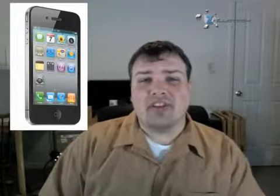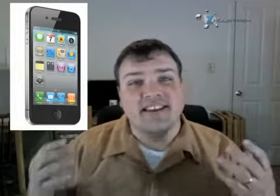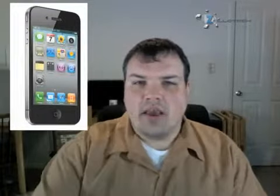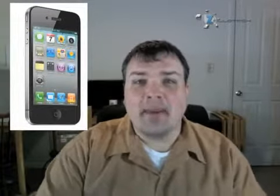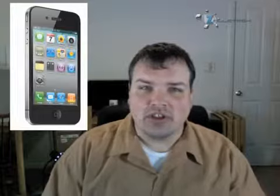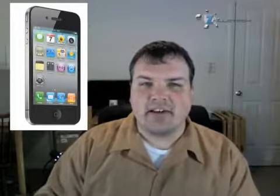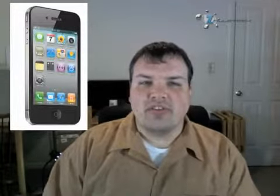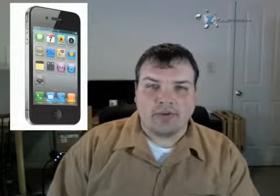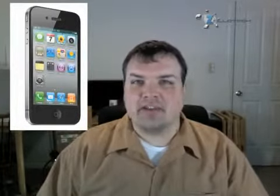It has a 5-megapixel camera with flash, and it also records in 720p. It has a front-facing camera, though they did not give the resolution. They showed their new video chat feature they call FaceTime. We've seen front-facing cameras on the HTC Evo, and this will work with Skype, but the iPhone is a gigantic seller so anybody will be able to use it. The catch is you have to be on a Wi-Fi connection to use FaceTime, due to AT&T's network limitations.